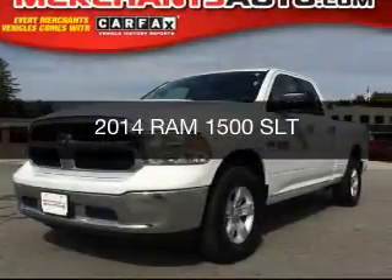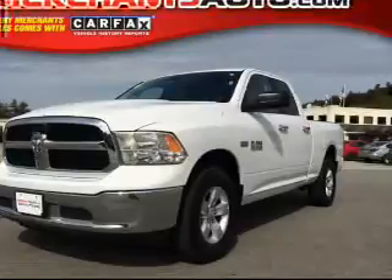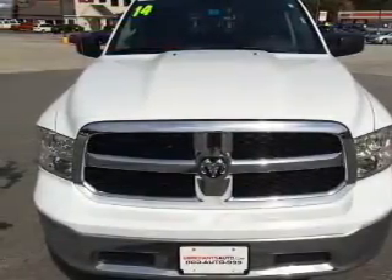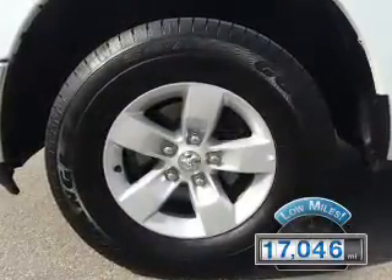This is a used 2014 Ram 1500, powered by 4-wheel drive, a 5.7-liter 8-cylinder engine, and an automatic transmission. With fewer than 20,000 miles, this vehicle has a long road ahead.